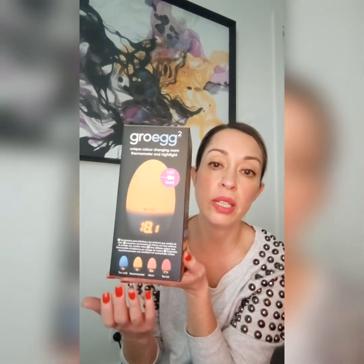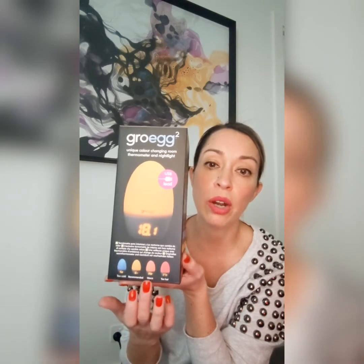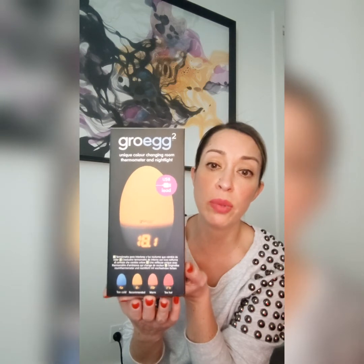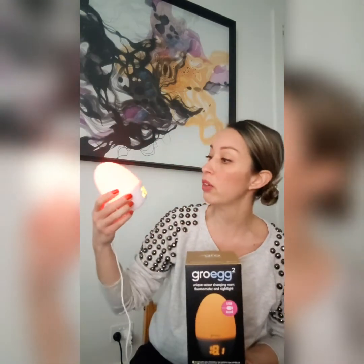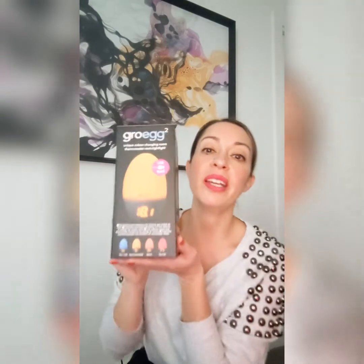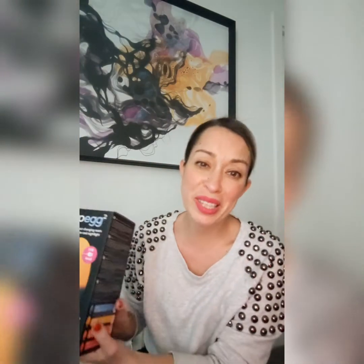So you've got the blue for cold, then the ideal yellow setting, then orange indicating a temperature between 20 and 24 degrees, and anything above 24 degrees is too hot — which is the red color showing in this current room, which is now 26 degrees.